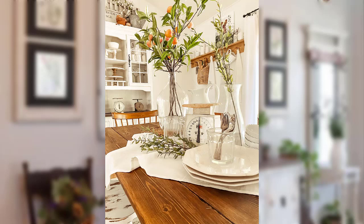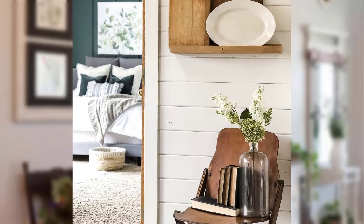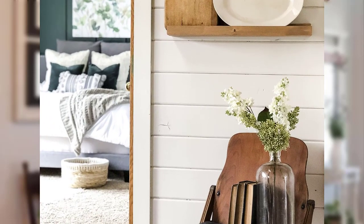Create a DIY farmhouse style rack using grapevines or other natural materials. Point number 30: Use a vintage metal basket as a stylish storage solution for your bathroom or laundry room.